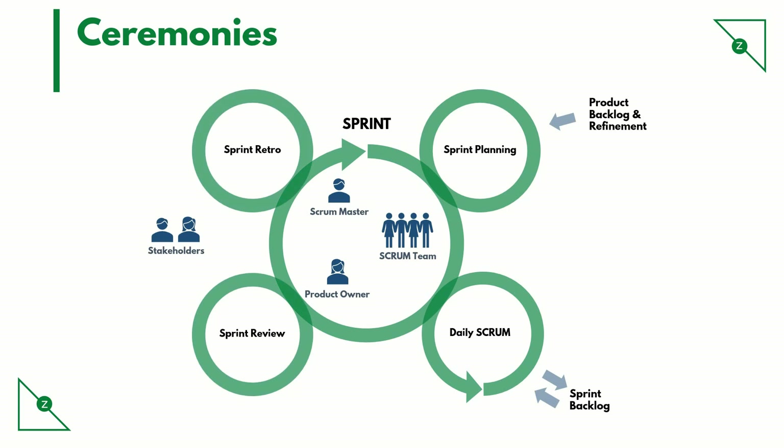And then we have the retrospective, which as the name suggests allows the team to introspect. The team discusses and identifies three things at a high level: what went well during the sprint, what did not go well during the sprint, and what can be improved.